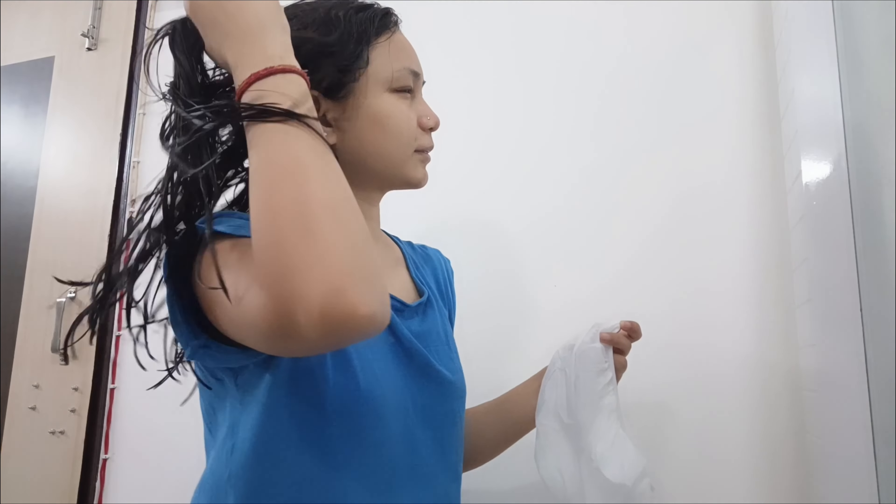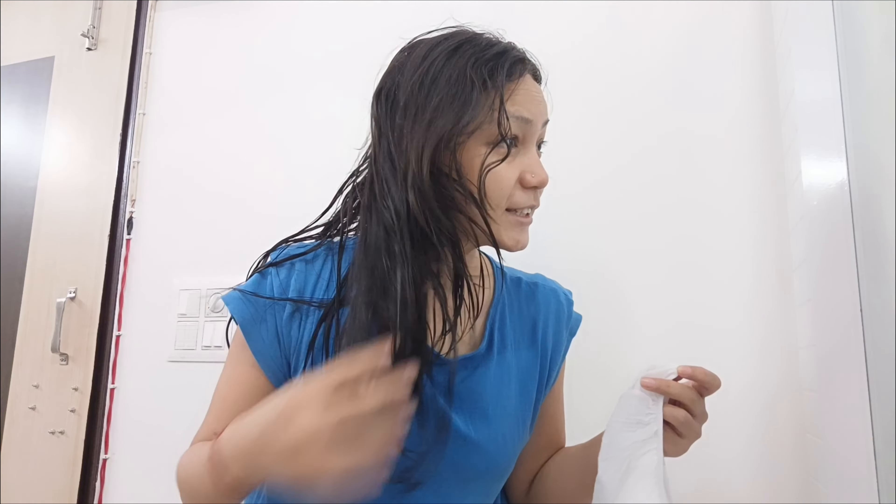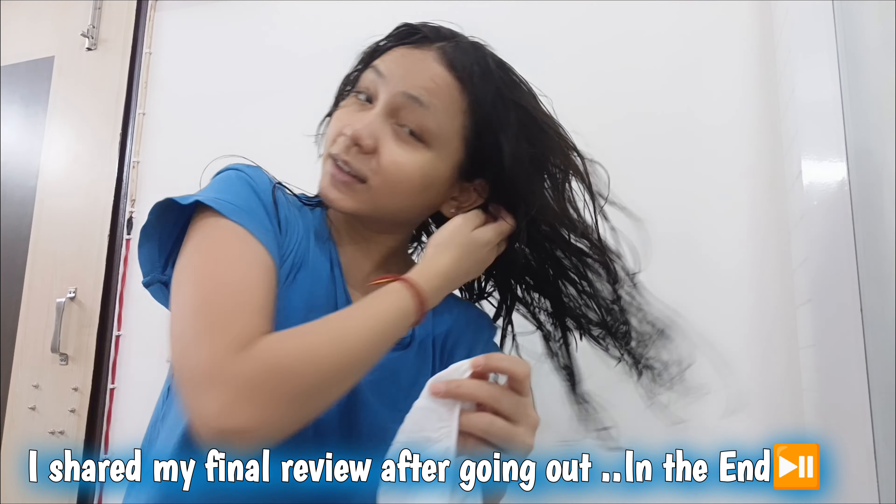Now let me take a look at how it is. Yes, it has a lot of smooth feel. I am ready and I will dry up your hair.